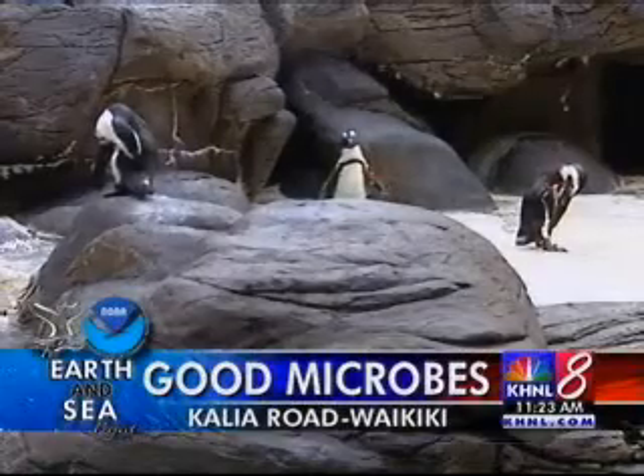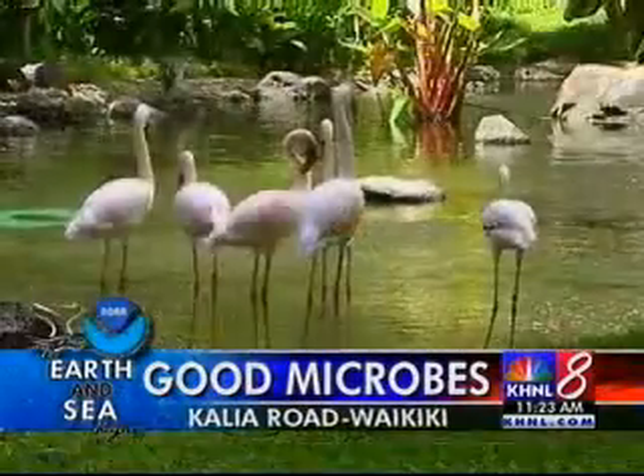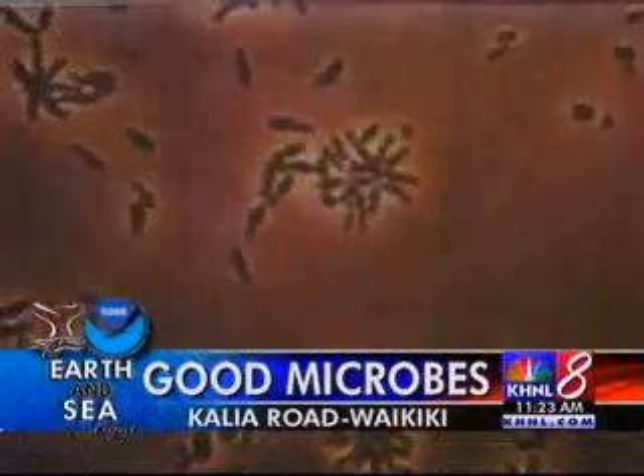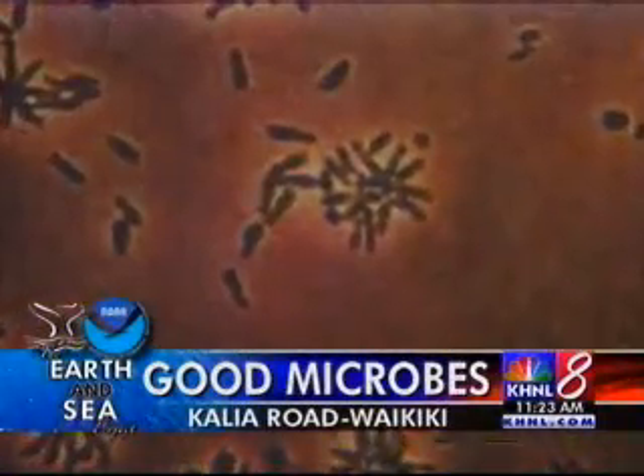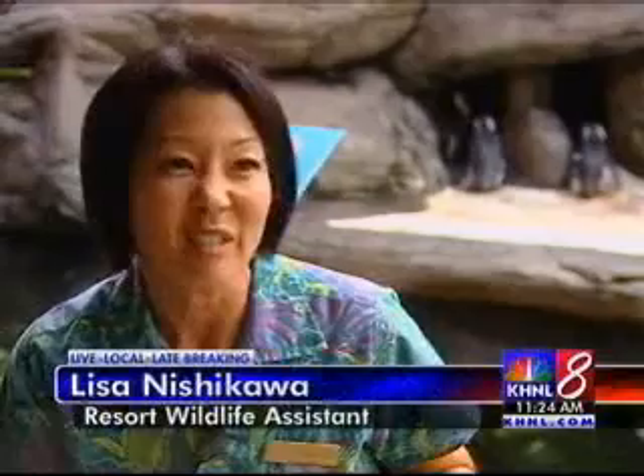They're among the top attractions at the Hilton Hawaiian Village, but it's what you don't see that makes viewing these penguins and flamingos more enjoyable. Effective Microorganisms, or EMs, are used to keep the water fresh, the animals healthy, and the odors under control. Basically what it does is it breaks down the bacteria that causes odor. It's very important for the guests because these penguins can get pretty stinky.